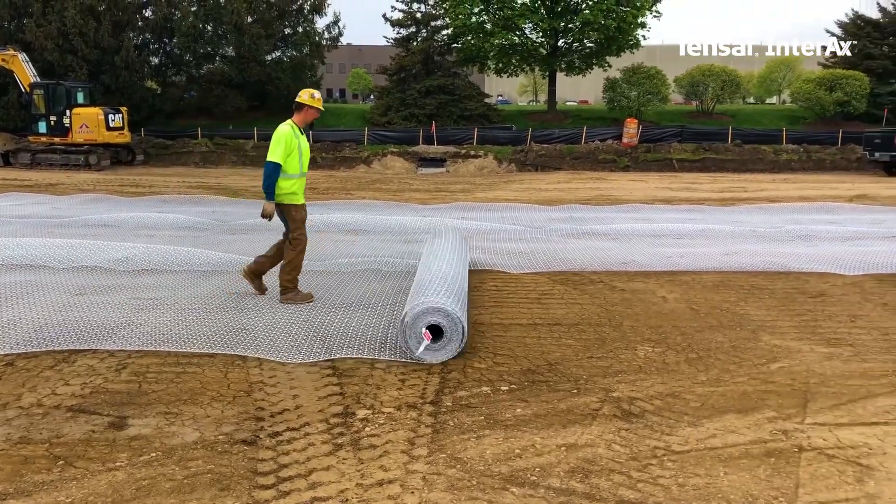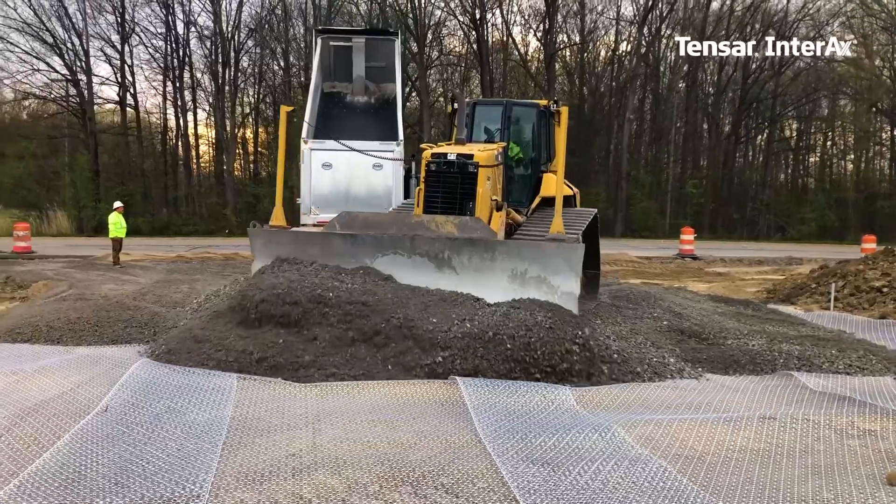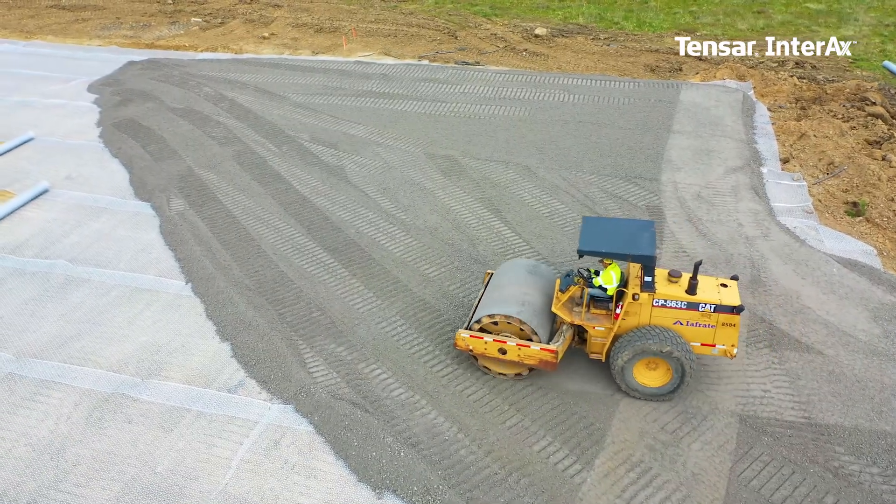This new product is great for areas that have real soft soils. We can put it down, build a road across, and know that that gravel is not going to sink into the ground.